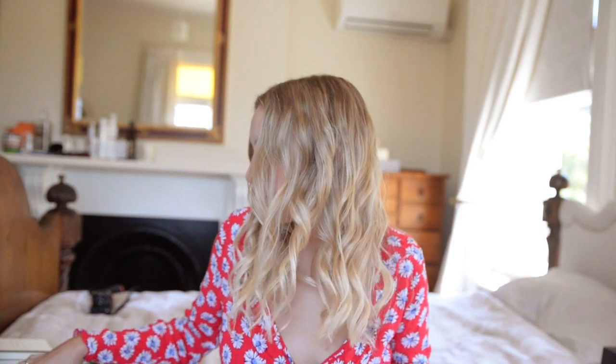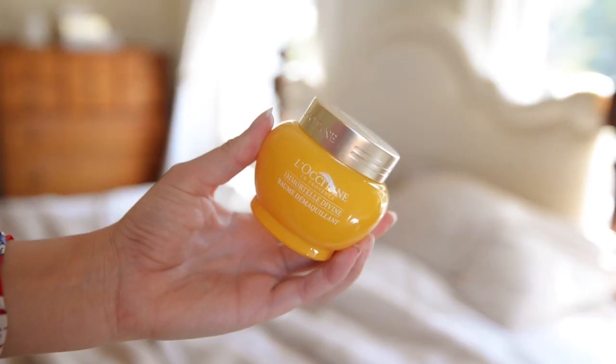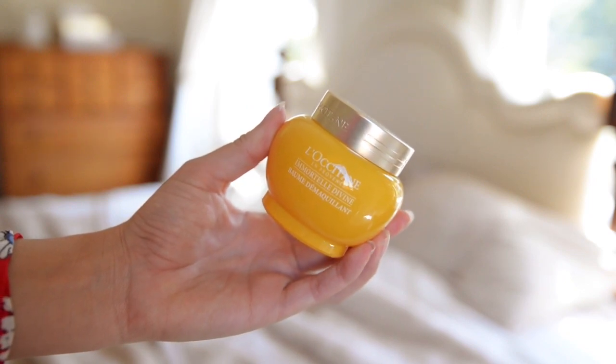Moving on to my skincare favourites. The first product is this Cleansing Balm from L'Occitane — it's the Immortelle Divine something, it's in French so I'm not even going to try. But it is the nicest cleansing balm. You just take a little pea-sized amount and massage it into your face before you cleanse at night. It's really good for getting stubborn mascara off. I'd definitely recommend this if you're looking to try a cleansing balm.